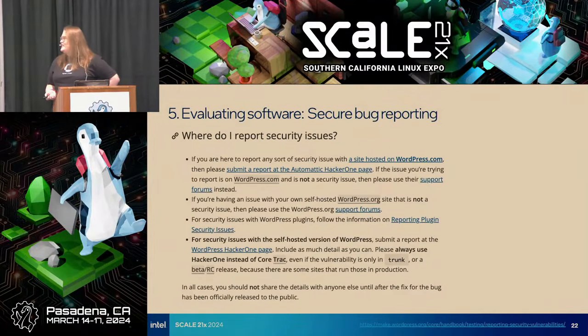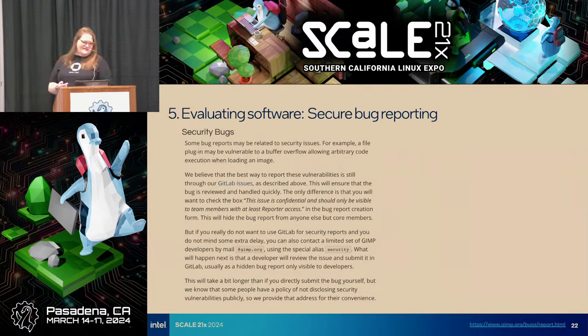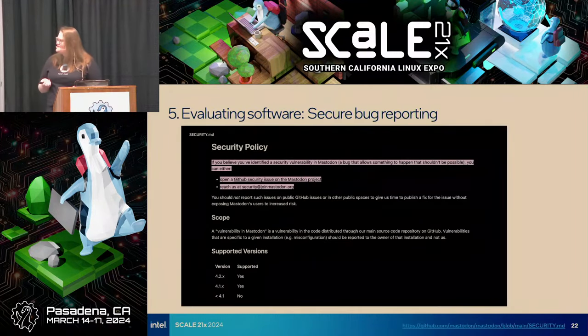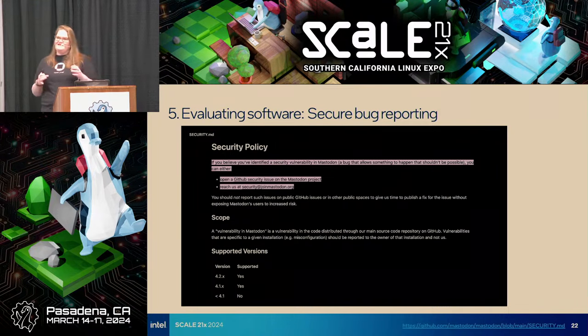Does the project have a process for securely reporting bugs? We don't necessarily want a security researcher to just post a vulnerability to the issue queue. This is an example from WordPress — a very mature project with clearly outlined processes. This one is Kubernetes — mature project, great documentation. And that's GIMP, following best practices. And this is Mastodon — short and sweet, but it's still there. You want to see something. It doesn't have to be extensive, and there's not necessarily one single right way, but you want to see something.